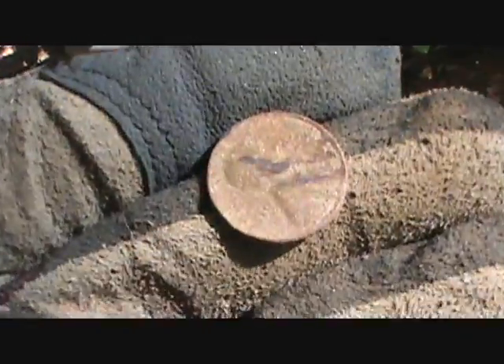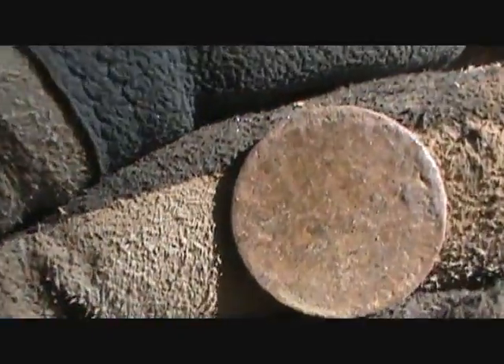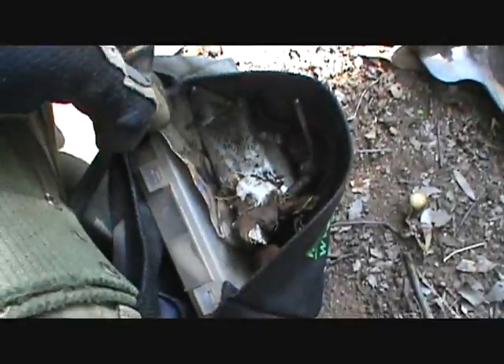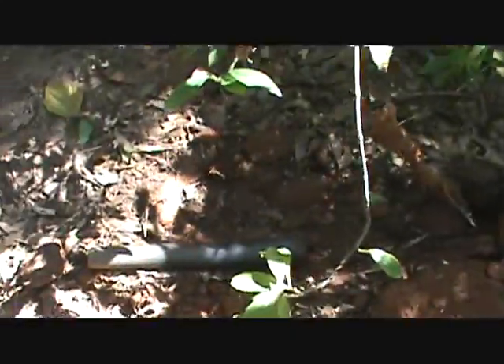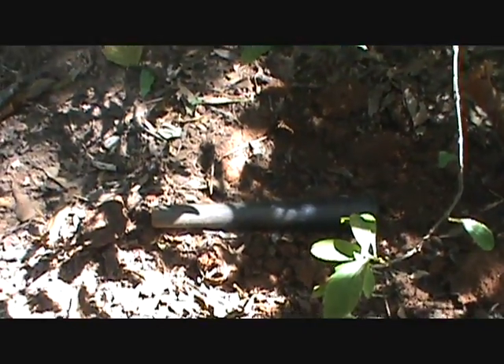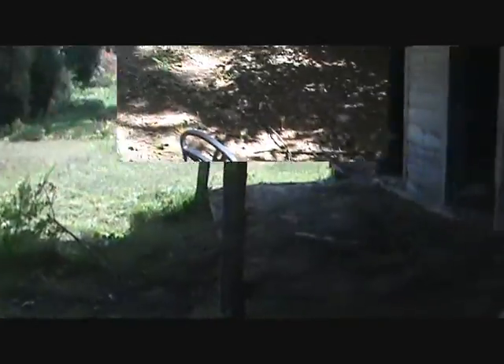Just dug a wheat penny - nicked it a little bit on the front but it's a wheat cent. We're doing pretty good. I probably dug two or three dollars in stinkin' Lincolns and part of a toy gun. Hopefully we can find some more.